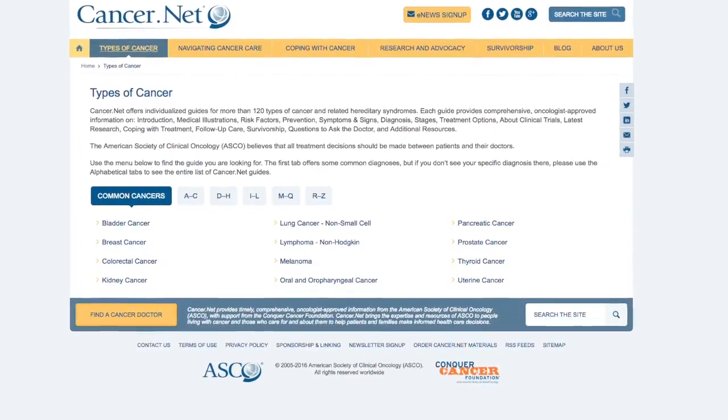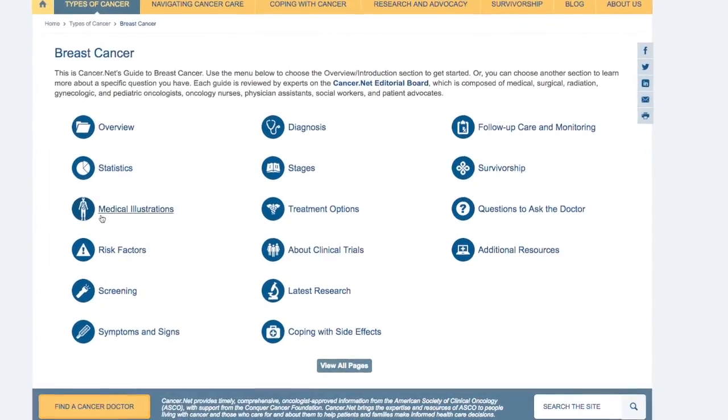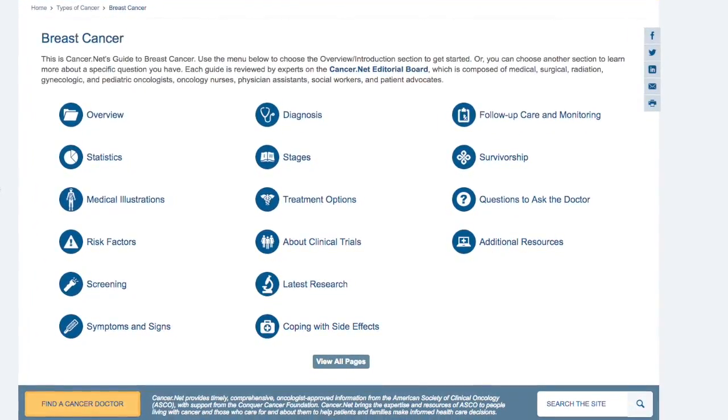Cancer.net is a wonderful website that provides terrific, easy-to-understand information about all kinds of cancer, especially breast cancer, and there are links on that website that can take you to other places that also have high quality information.